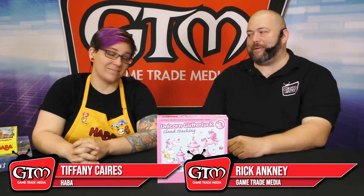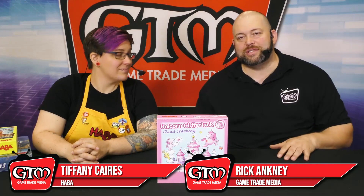Hey, welcome back fellow gamers. Rick here with GameTrade Media coming to you live from the showroom floor, the exhibit hall at Origins Game Fair. I've got Tiffany with Haba who's come to show us some cool stuff.